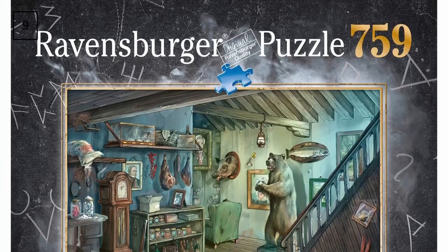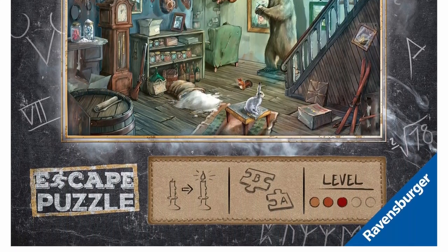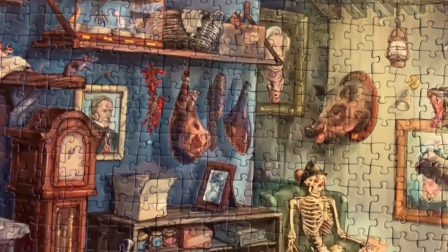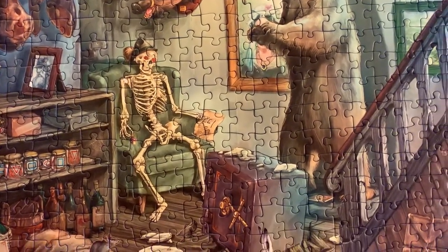Next is a 759-piece puzzle by Ravensburger titled The Forbidden Basement — another exit puzzle with a higher piece count. Still an easy assembly, but because it is an exit puzzle there are quite a lot of complications with the frame, so that did not help.